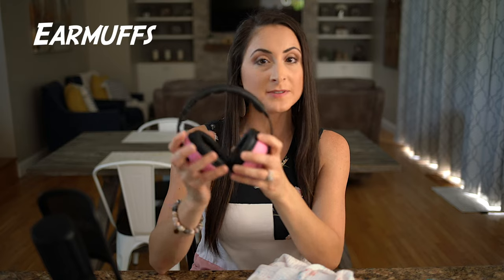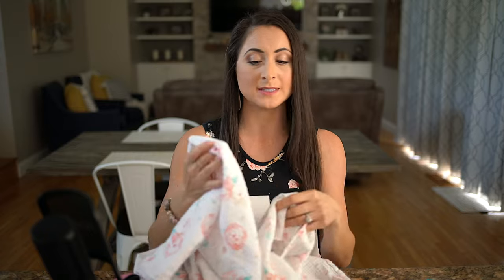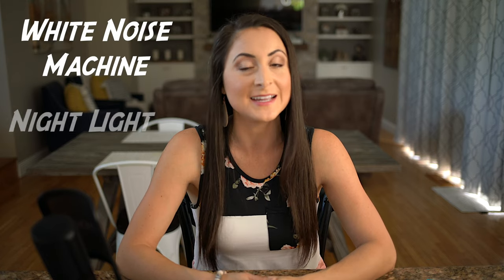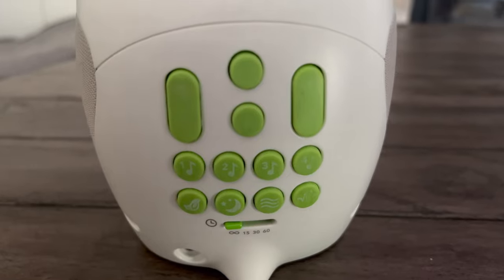If your child is napping on the go in their stroller, we recommend noise-canceling earmuffs to help them sleep if they're used to quiet. A muslin blanket is also great — it's lightweight, and in hotter Caribbean ports you can drape it over the stroller to create some darkness for their nap. The next sleep gadget we love is a white noise machine, and bonus if it has a nightlight. We love our Skip Hop combination white noise nightlight — we bring it everywhere and it's super helpful for both naps and nighttime sleep.